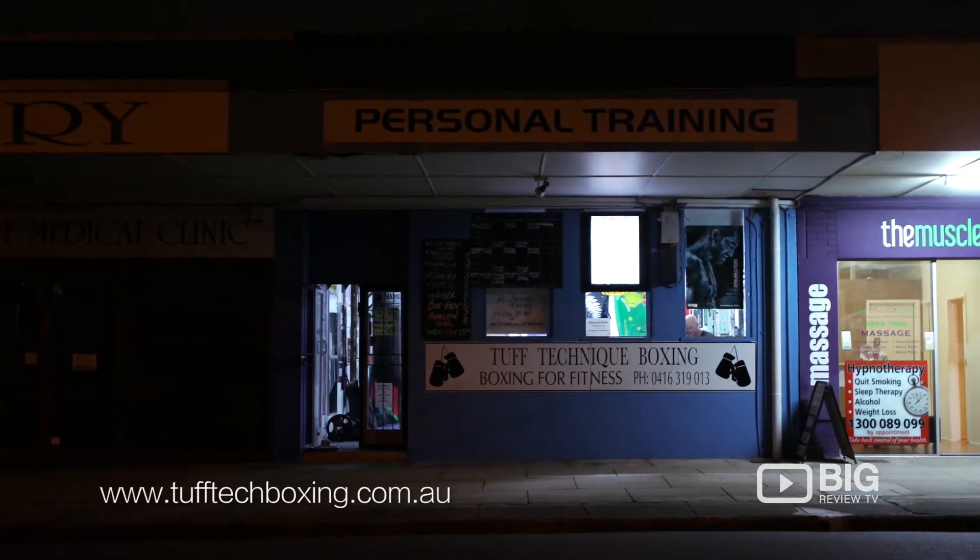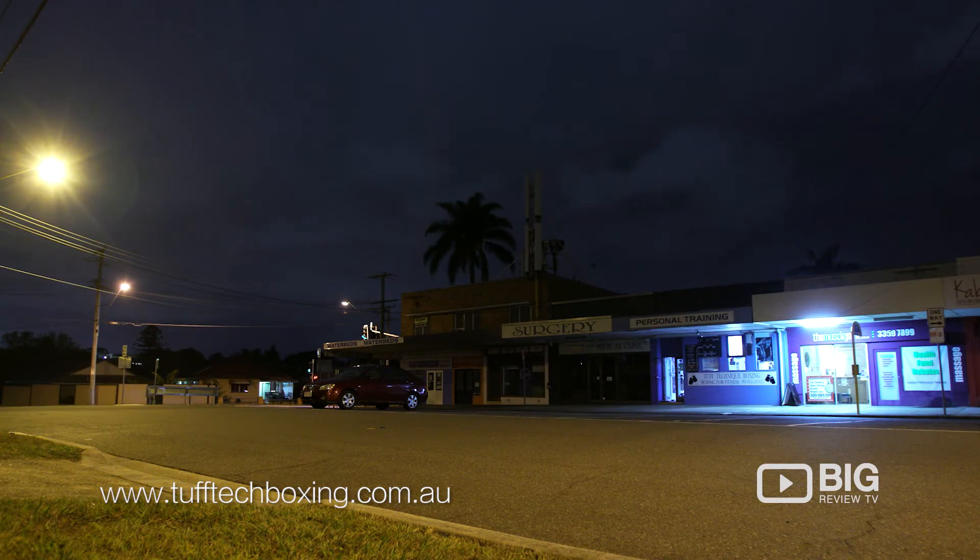Hi, I'm Sean Reynolds from Tough Technique Boxing. We're located here in Chermside off Hamilton Road, not far from Westfield Shopping Centre. You can find us on our website at toughtechboxing.com.au or on Facebook at Tough Technique Boxing and Fitness Training. Hope to see you soon.